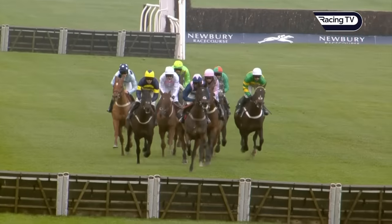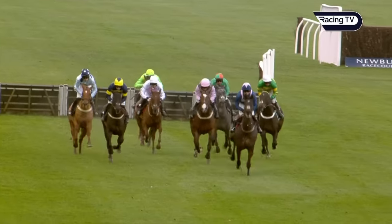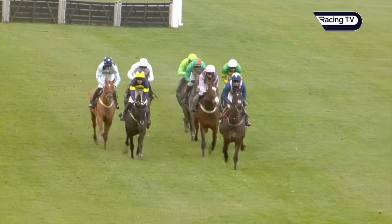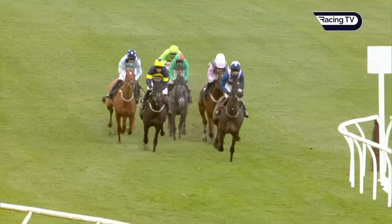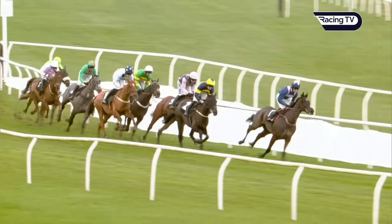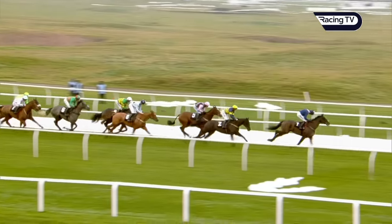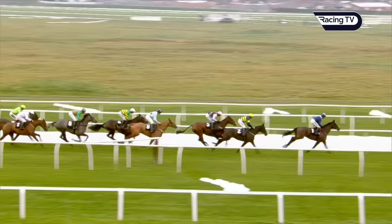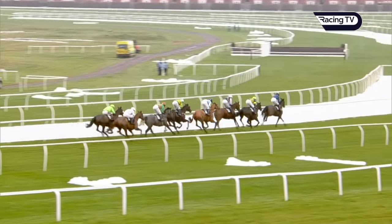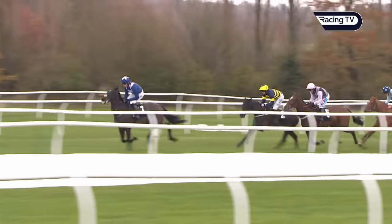Making the run well down the back straight towards flight five, Centara is just slightly awkward there but lands in front by a couple of lengths to Grasshopper Time in second. King William Rufus is in third, Sea Invasion in fourth. Nico de Boinville is in no hurry on Gericault du Reponnet — around a 12 to 1 chance for the Supreme Novices' Hurdle before his debut here today — racing back in about fifth place.